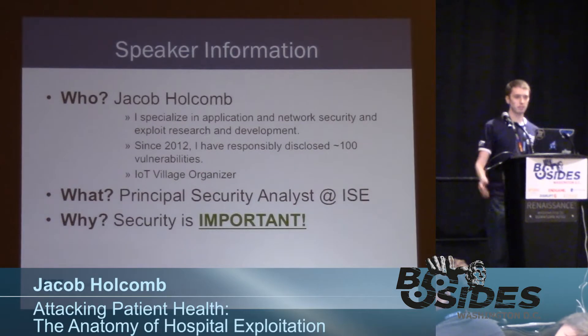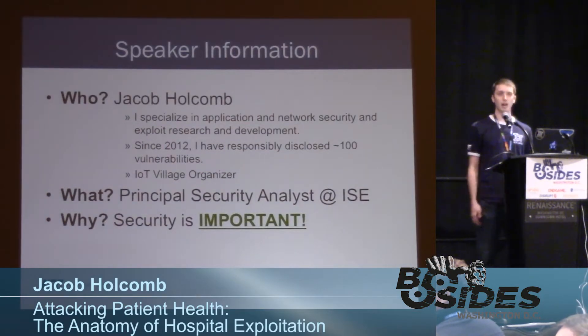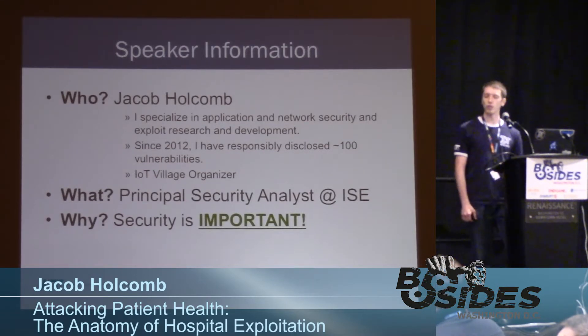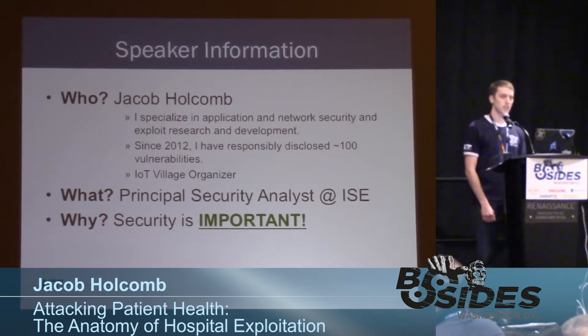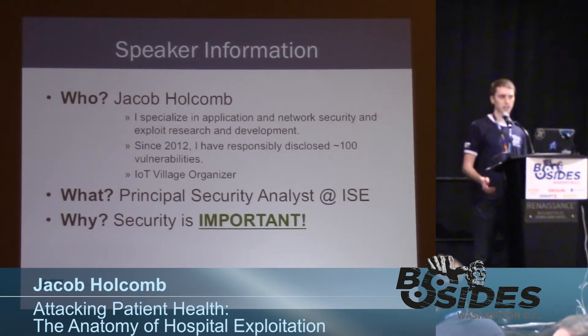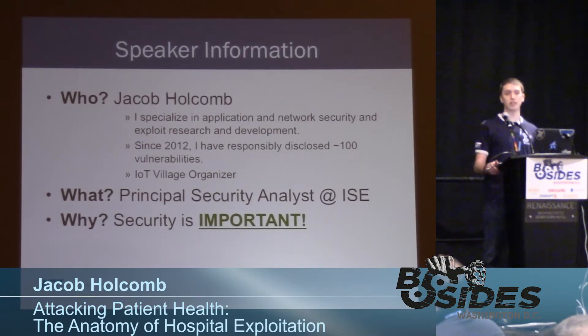My name is Jacob Holcomb. I specialize in application and network security and I really love exploit development. Since 2012, I've disclosed approximately 100 vulnerabilities — I've received 100 CVEs for vulnerabilities that I've publicly disclosed. In total, over my professional security career, I've probably found upwards of about 1,000 bugs.